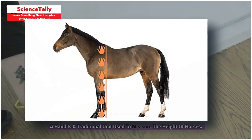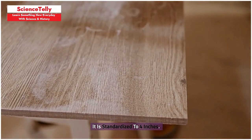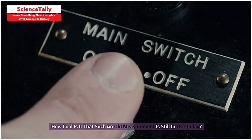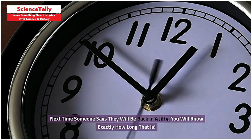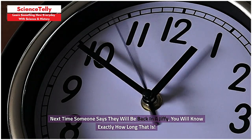A hand is a traditional unit used to measure the height of horses, standardized to 4 inches. How cool is it that such an old measurement is still in use today? Ever wondered how long a jiffy is? It is the time it takes for light to travel 1 centimeter — about 33.3564 picoseconds. Next time someone says they will be back in a jiffy, you will know exactly how long that is.